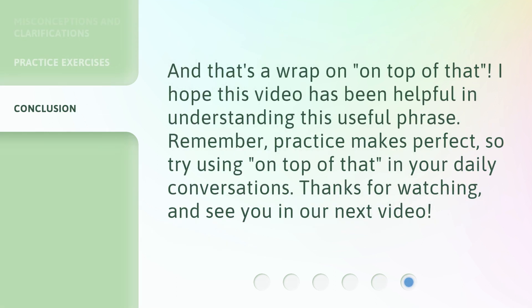And that's a wrap on 'on top of that.' I hope this video has been helpful in understanding this useful phrase. Remember, practice makes perfect. So try using 'on top of that' in your daily conversations. Thanks for watching, and see you in our next video.